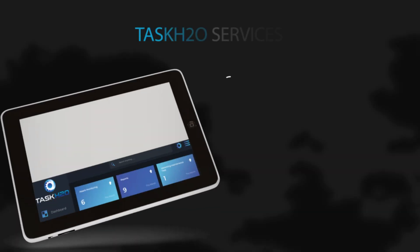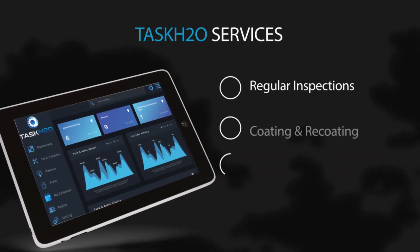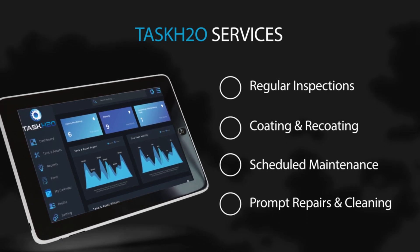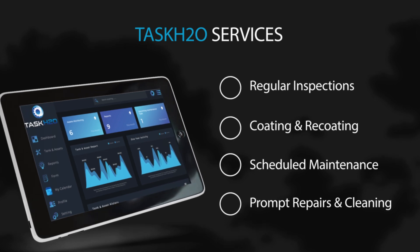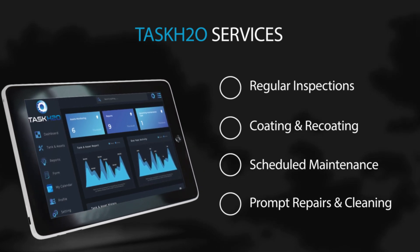TASK H2O Water Tank Maintenance Solution offers the following essential services. Regular inspections utilizing our TASK H2O management software will assist managers in identifying problems before those concerns arise and become more costly than simple maintenance.